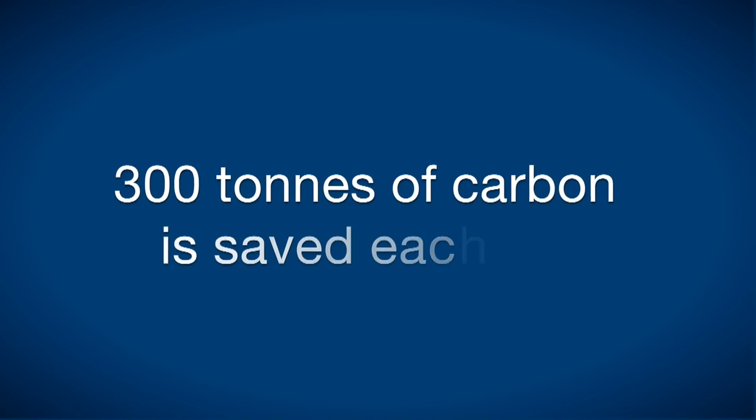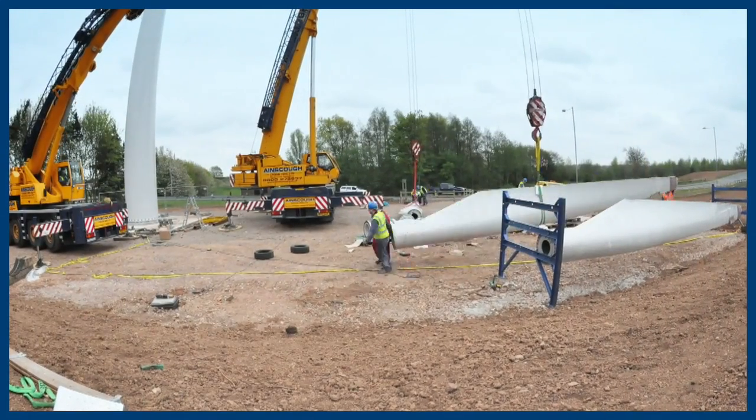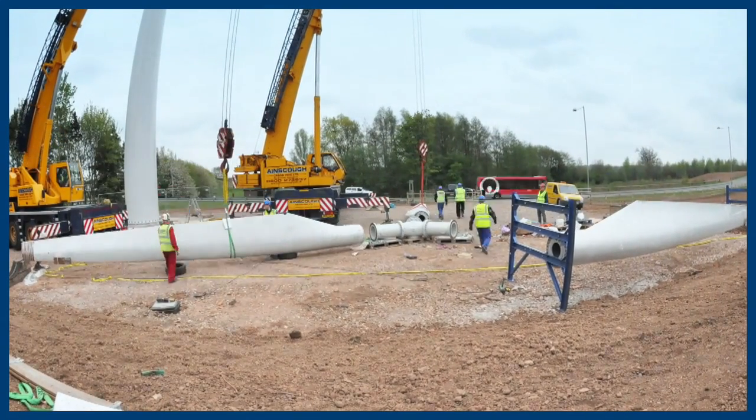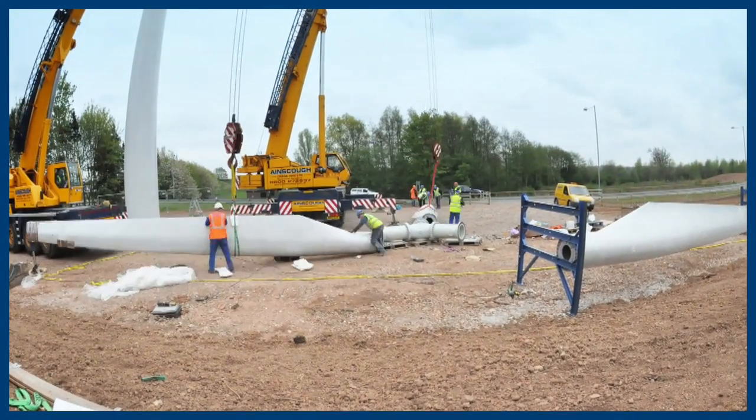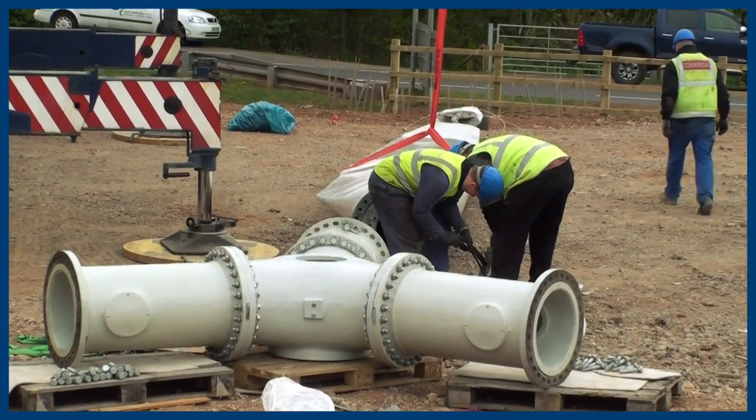That's going to save us about 300 tonnes of carbon dioxide emissions each year. And to put that in perspective, that's something like about 125 local homes. So quite a big contribution to what is really quite a challenging target for us to make our operations carbon neutral.